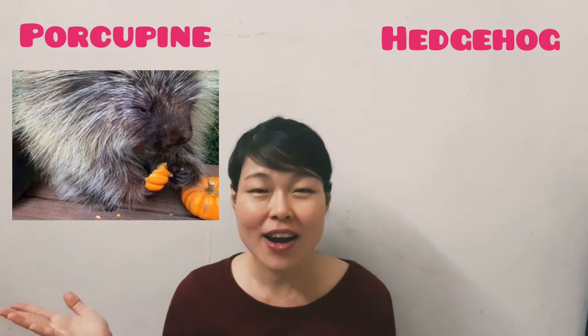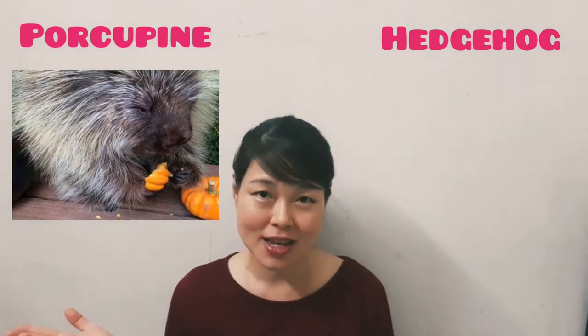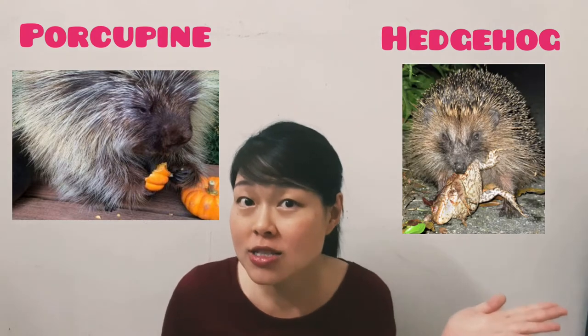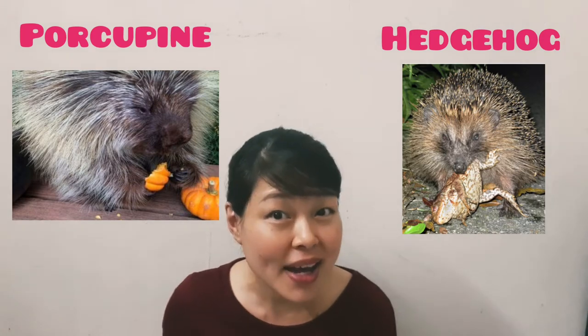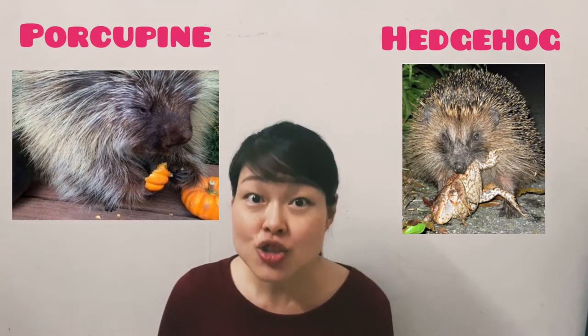Porcupines are herbivores, which means they eat plants like fruits, grass, leaves, vegetables, and stems, while hedgehogs are carnivores, which means they eat little animals like mice, snails, frogs, and insects.